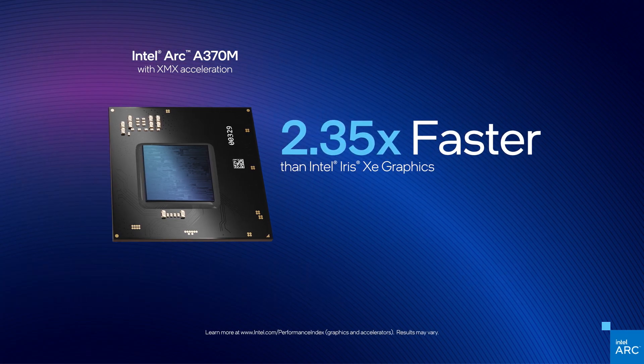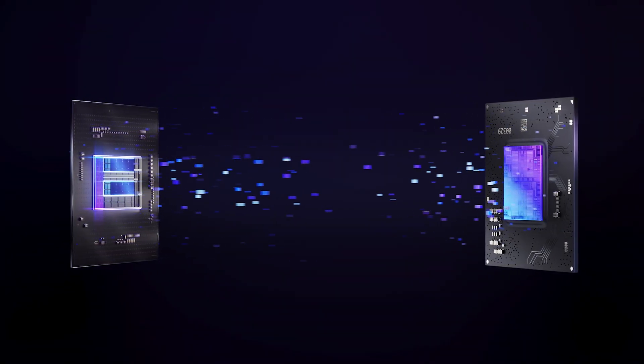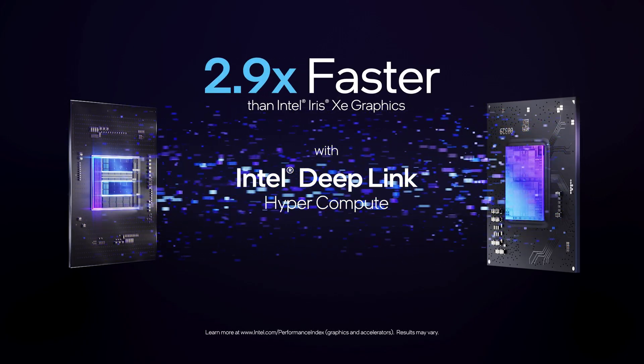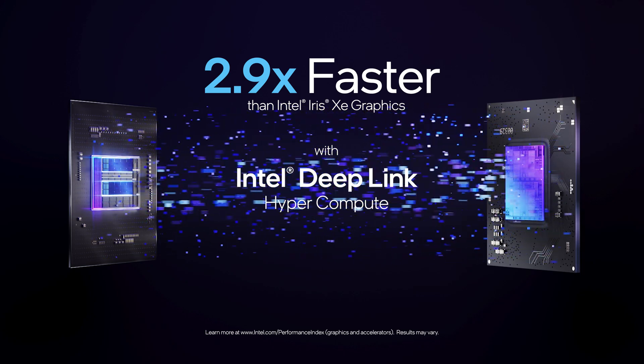With the power of XMX, this upscaling is more than twice as fast as integrated graphics alone. And with HyperCompute, applications can take advantage of the AI engines on both the integrated and discrete graphics simultaneously to give you even more performance.